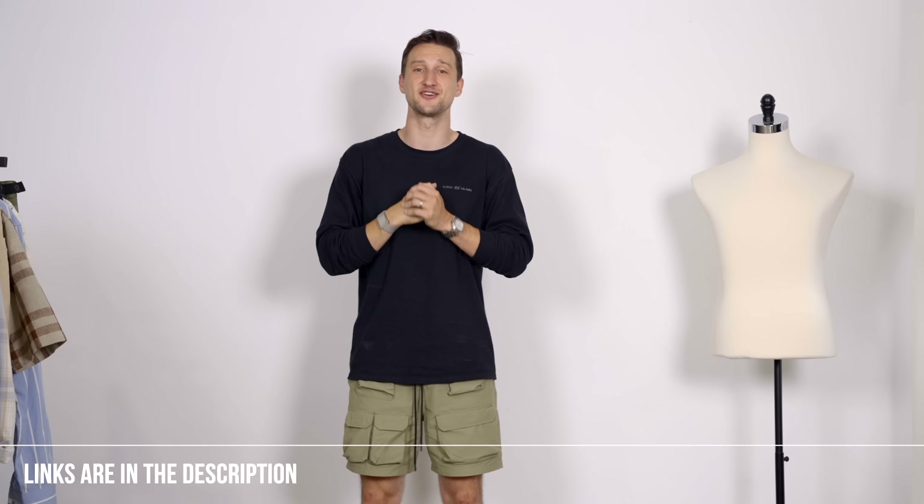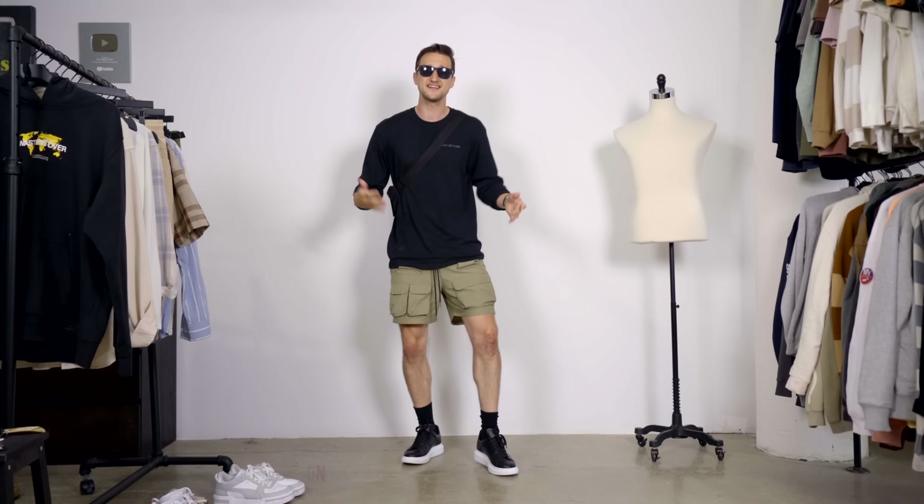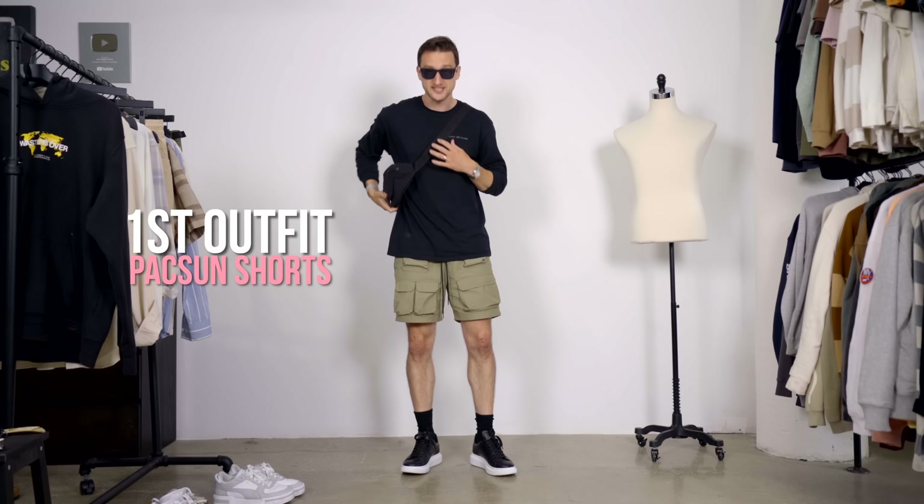Links for all the pieces that are still available to shop will be down below in the description. Getting started with the outfit that I'm already wearing, just a couple accessories added. Here we have from Clocks and Colors, a jewelry brand, a black long sleeve that's a bit more on the relaxed side.